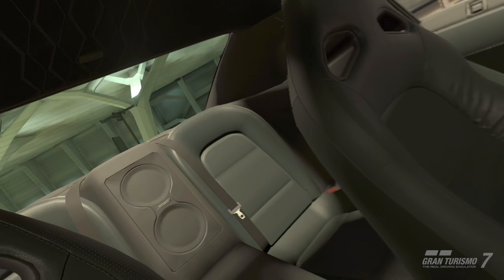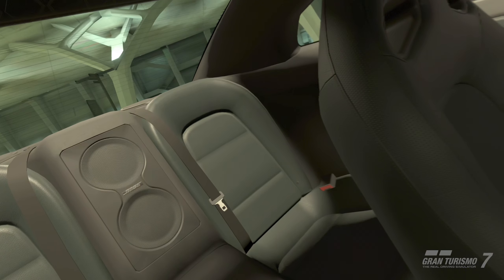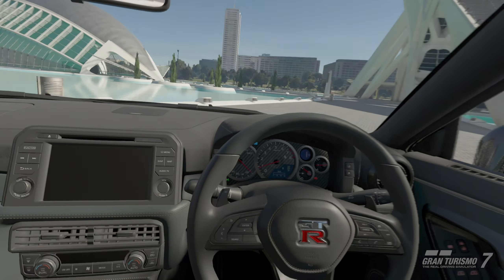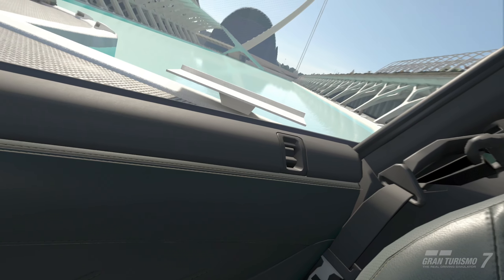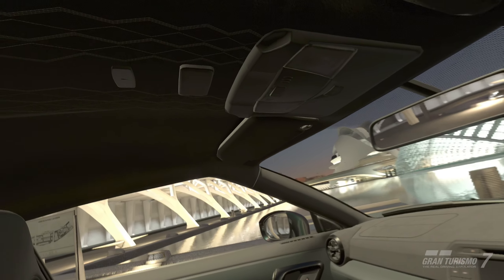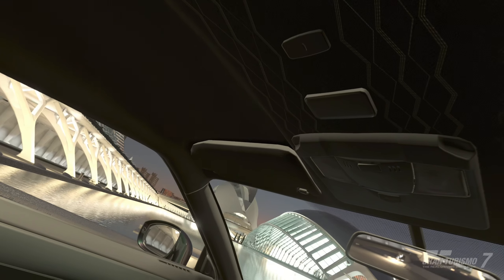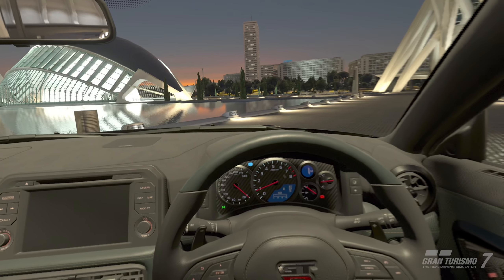Let's check out the back. Bose speakers — they actually got the logo in the simulation here, very cool. Some bucket seats in the back. It's not like a racing harness or anything. Just your regular setup. Lots of nice stitching. It is a special edition deluxe car. The in-game price was $200,000. Let's take this out on the track and see what it can do.